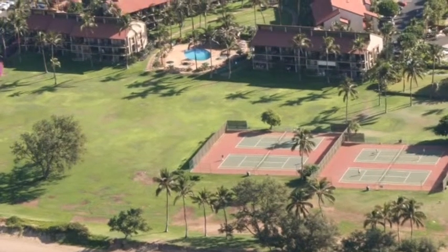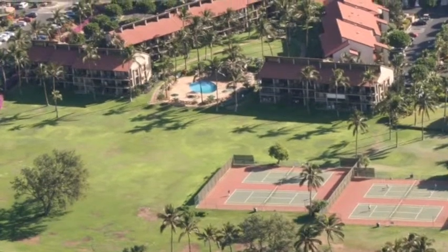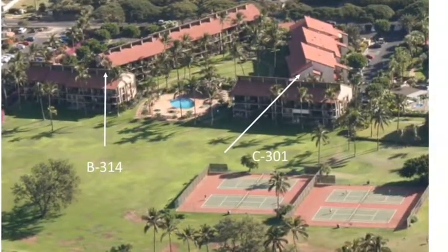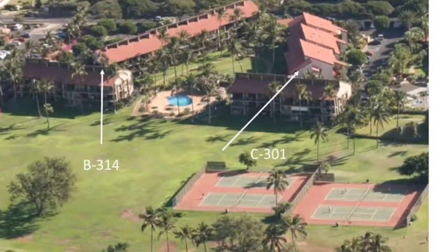Of the 113 units at Luana Kai, only 4 are 3 bedrooms. Both 3 bedroom units on the market are top floor end units. B314 is on the north end of the property.